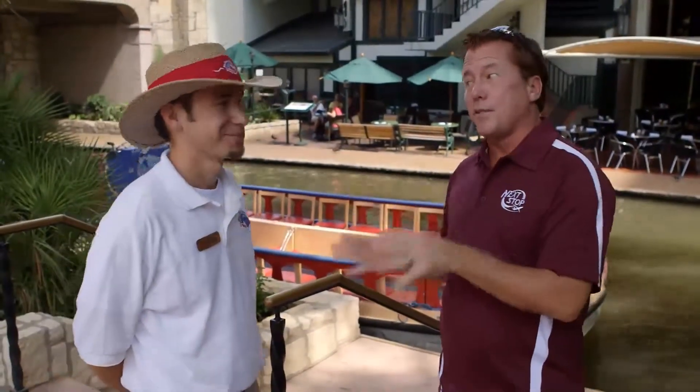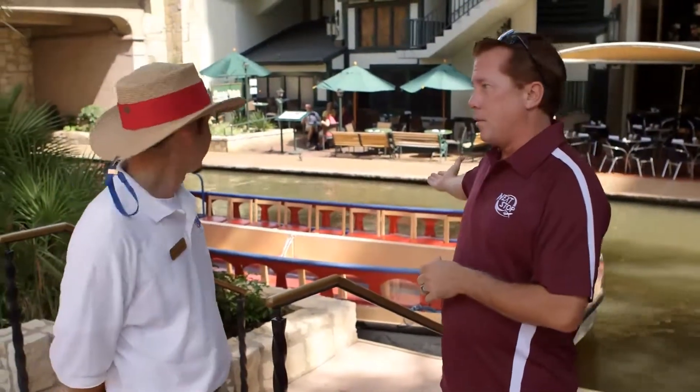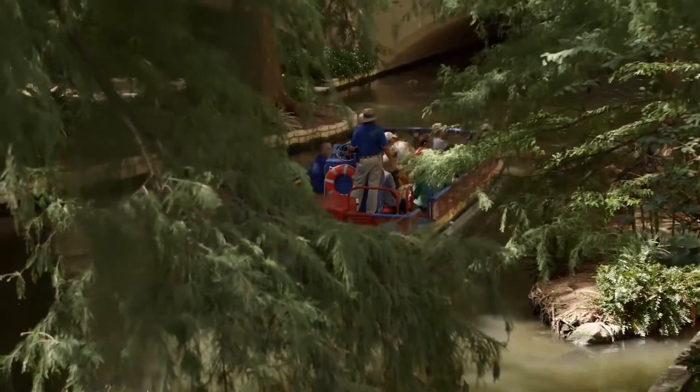We've just arrived in San Antonio. This is my first trip here. I can't think of a better way to see your city than on the river, man. This is awesome. I get to meet people from around the world. They're all coming together here for a city park, but it's also, of course, welcome to visitors.